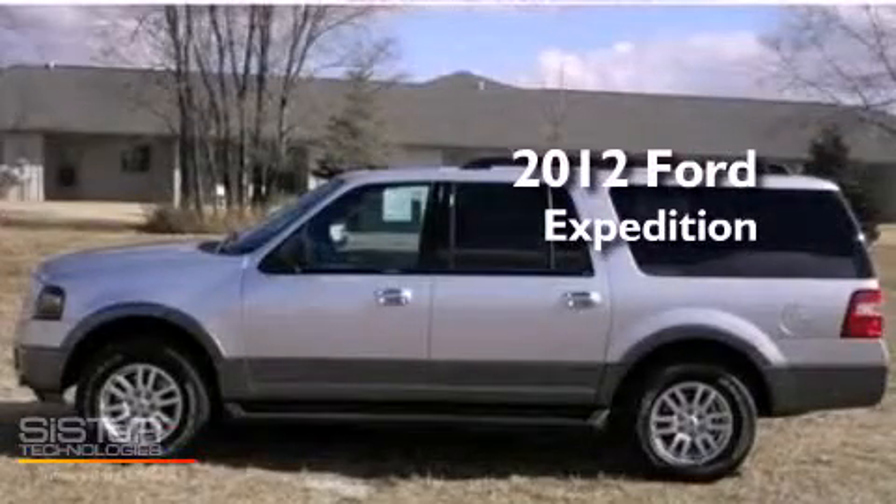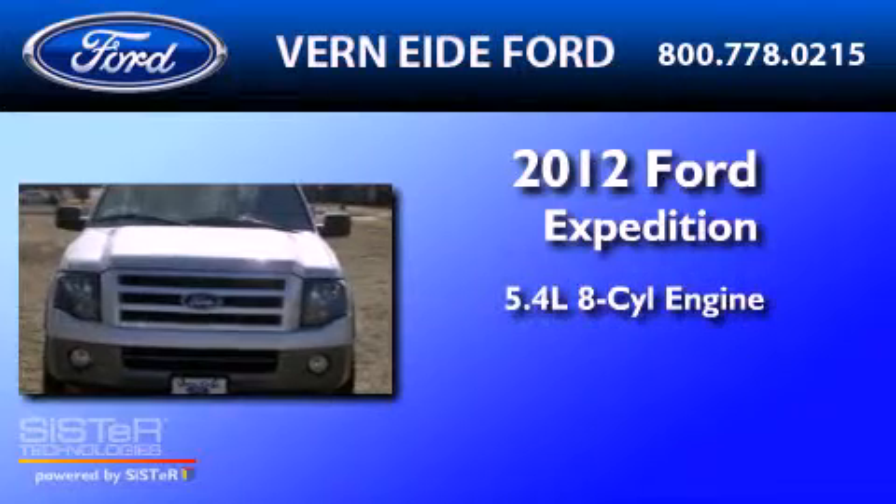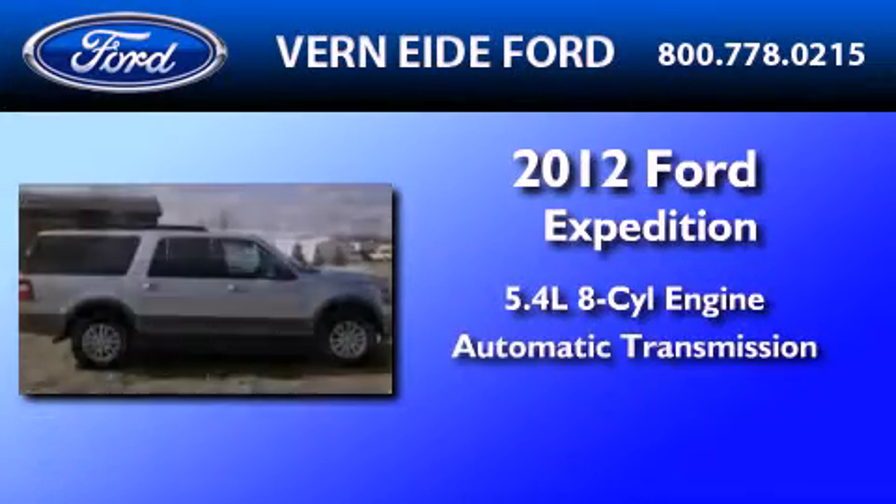This is a brand new 2012 Ford Expedition. It features a 5.4 liter 8 cylinder engine and an automatic transmission.